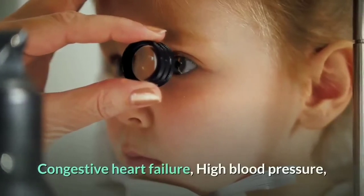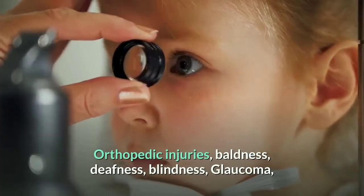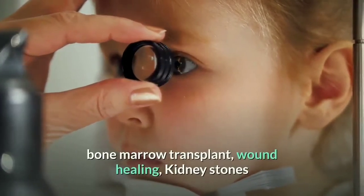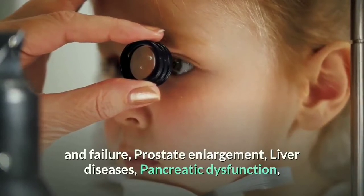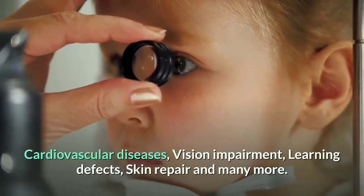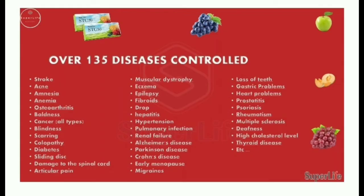Additional conditions STC30 can address include congestive heart failure, high blood pressure, orthopedic injuries, baldness, deafness, blindness, glaucoma, bone marrow transplant, wound healing, kidney stones, prostate enlargement, liver diseases, pancreatic dysfunction, cardiovascular diseases, vision impairment, learning defects, skin repair, and many more.